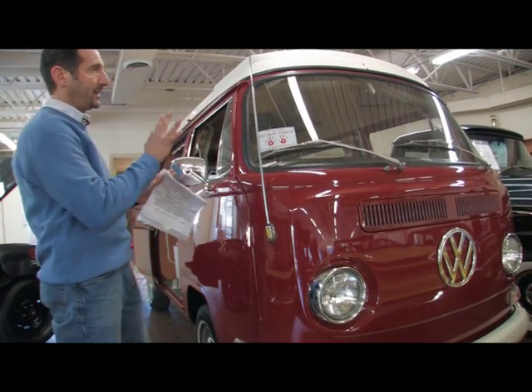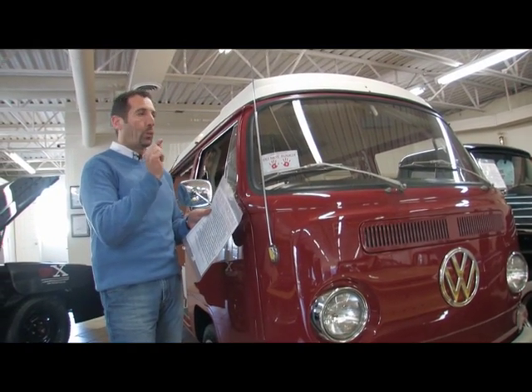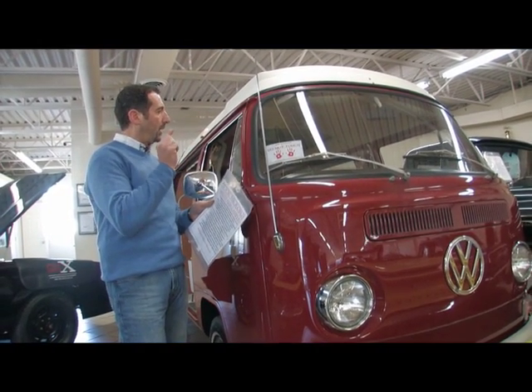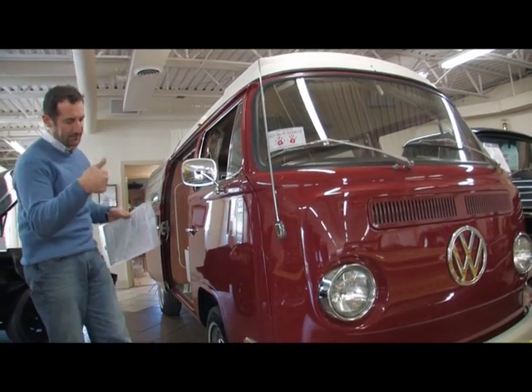But other than that, all the chrome, the interior, everything. We even have the original owner's manual, window stickers, original radios in the car. So let's take a walk around and kind of go over some of the features with you. It's actually pretty cool, so come check it out.